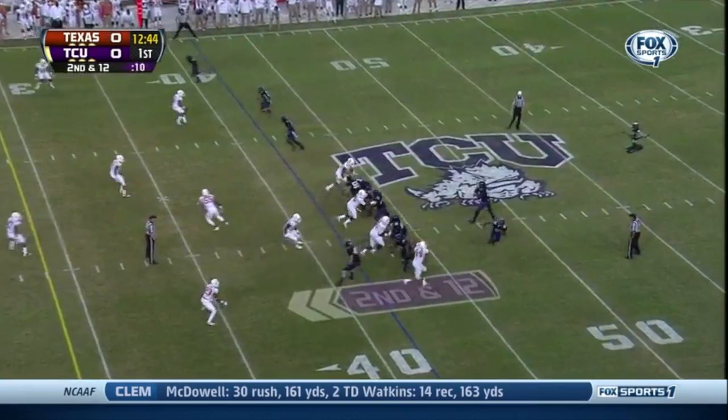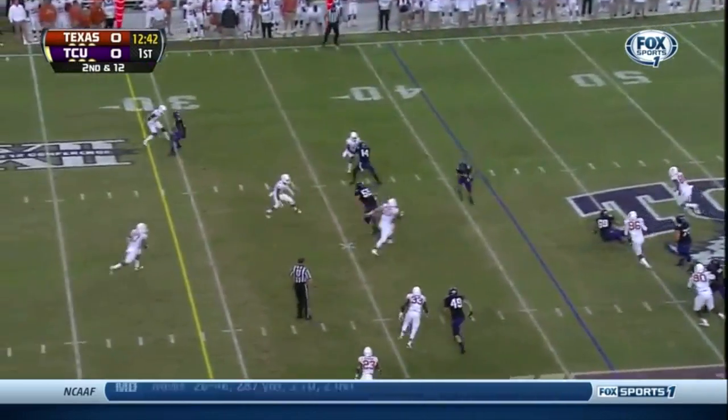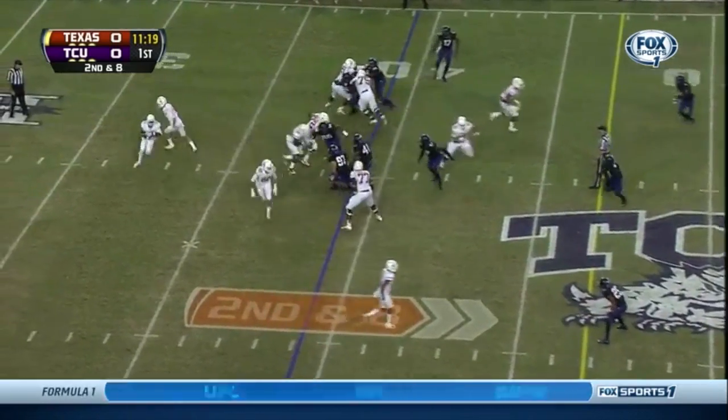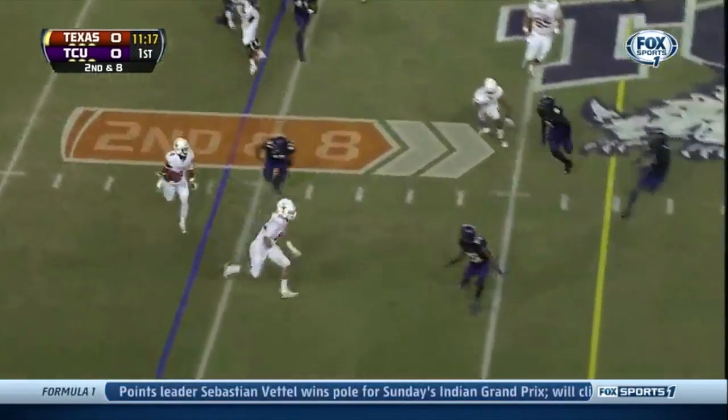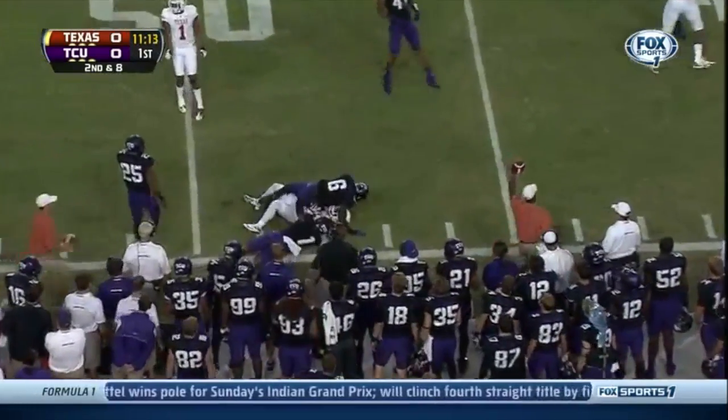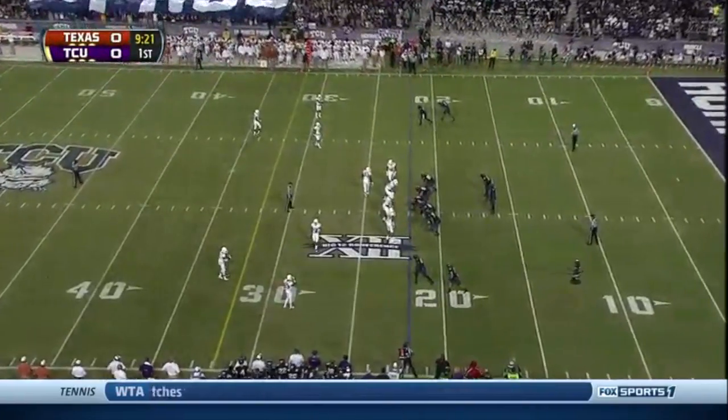Three wide receivers, top of your screen. Tough pass, caught up high with the grab. He's lined up deep. They're gonna swing it around. Here comes Johnson, picks up the block. He's inside TCU Cherokee. We got a heck of a vibe tonight.